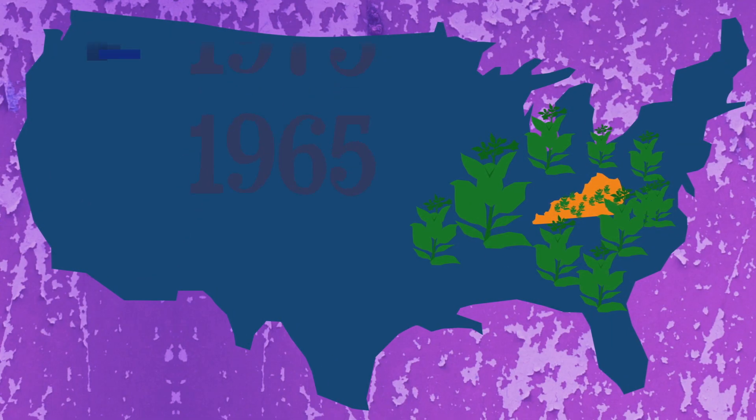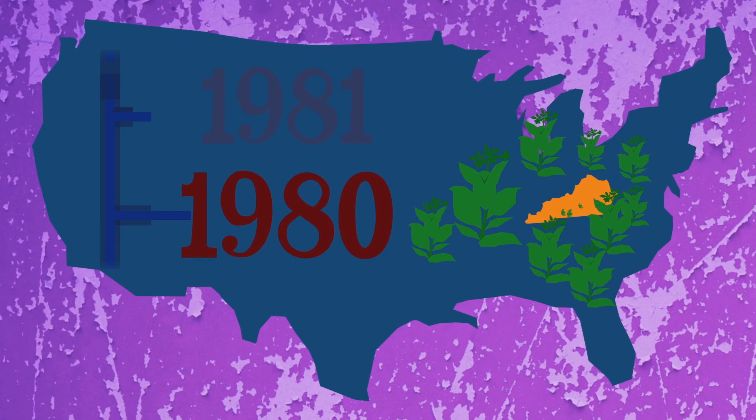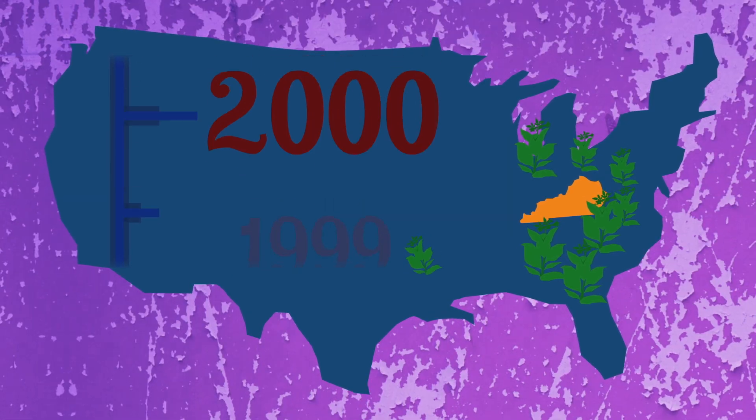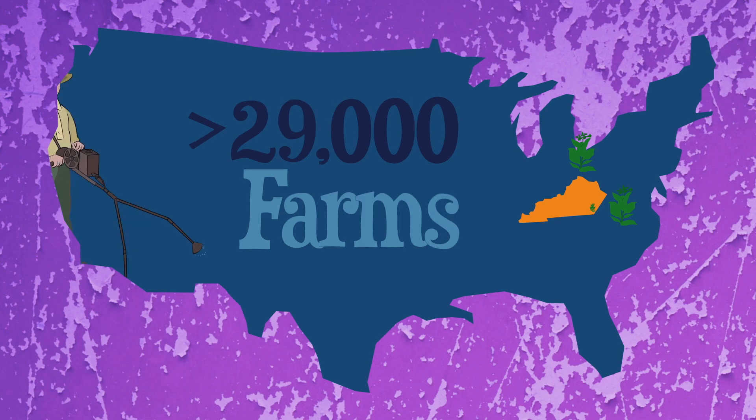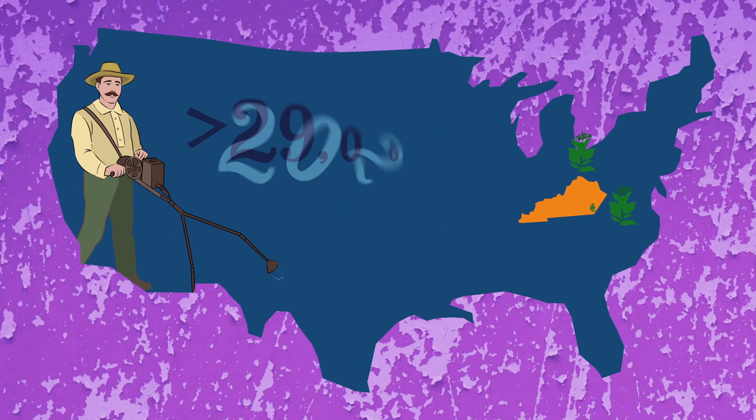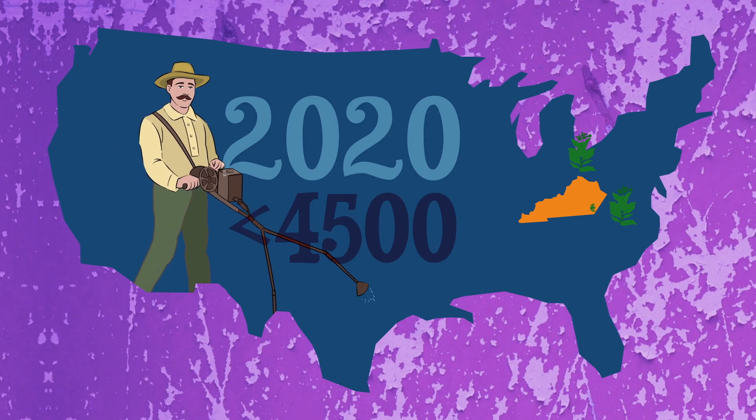Since the 1980s, the number of farms producing tobacco in America had fallen by 95%. In 2002, there were just over 29,000 farms, but by 2020, there were fewer than 4,500.